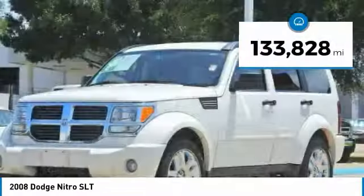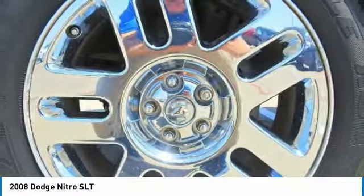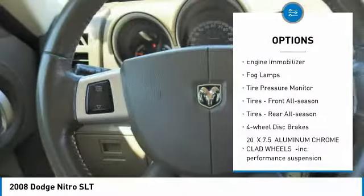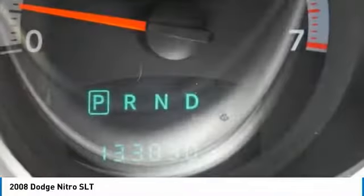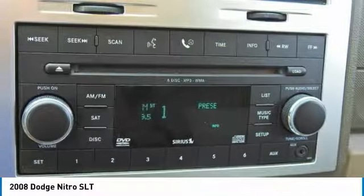This vehicle has less than 135,000 miles. Here are some of this vehicle's great options: heated mirrors, traction control, stability control, intermittent wipers, engine immobilizer, fog lamps, tire pressure monitor, front all-season tires, rear all-season tires, and four wheel disc brakes.